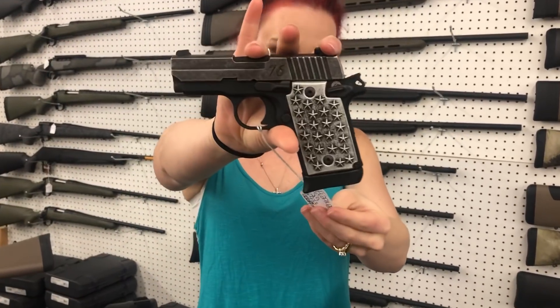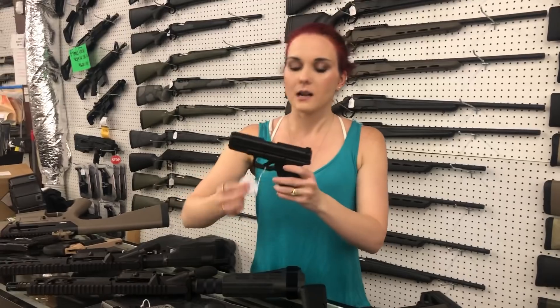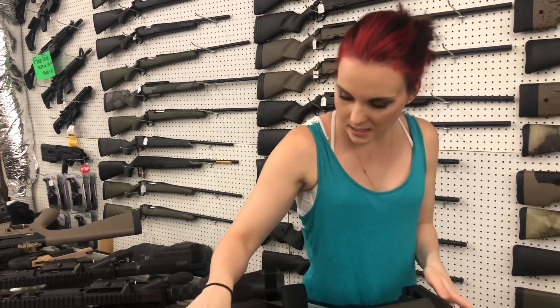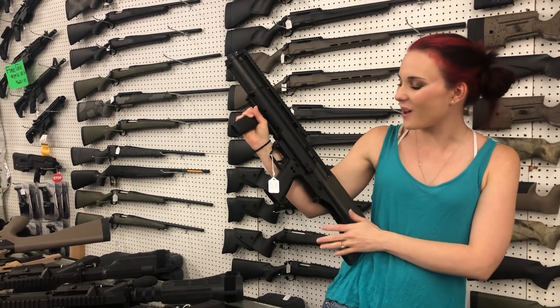Sig P938 We The People — absolutely beautiful. She's going to be $450, y'all, and she does have her box. Glock 44 22 long rifle — she's going to be $275. Kel-Tec KSG, y'all, $550.